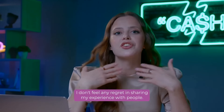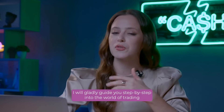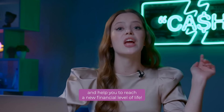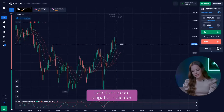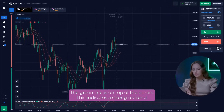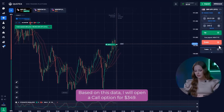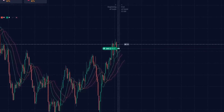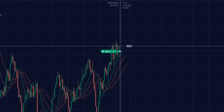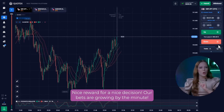I will gladly guide you step by step into the world of trading and help you to reach a new financial level of life. Let's go to the first currency pair. Let's turn to our alligator indicator. The green line is on top of the others. This indicates a strong uptrend. Based on this data, I will open a call option for $349. Nice reward for a nice decision. Our bets are growing by the minute.